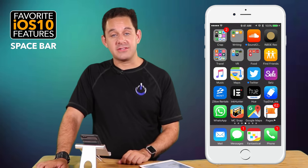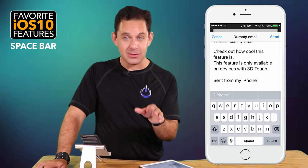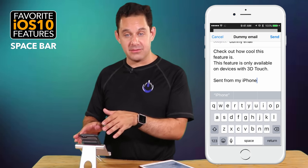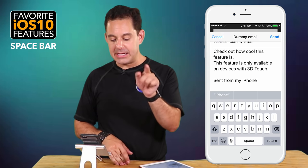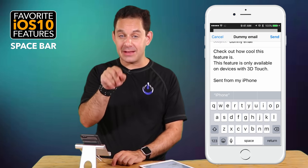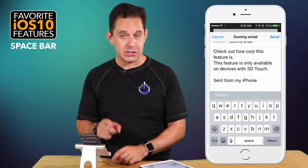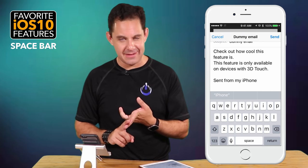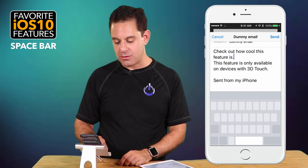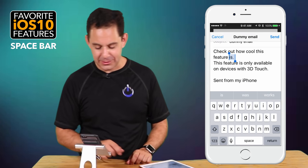The next feature was introduced to me by Mark Collier and it's a great one I use all the time. If you have a phone with 3D Touch — the 6S, 6S Plus, 7, or 7 Plus — you can force touch the space bar and then drag your finger to move the cursor precisely, just like a mouse. So instead of pressing and holding with the magnifying glass, just force touch the space bar and you can tell exactly where to go. Really, really cool feature.